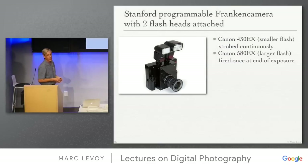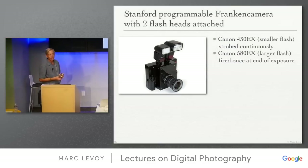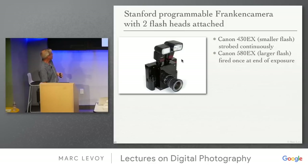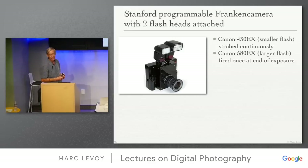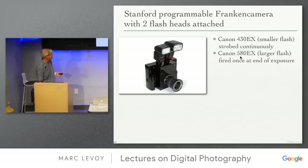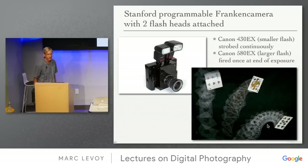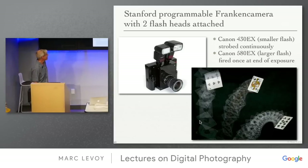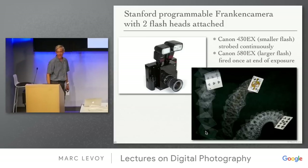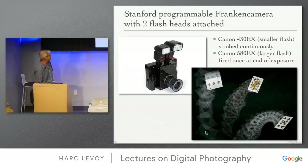Why might you use second curtain sync? If you want to show a card being tossed — you want the motion blur to be behind the card, not in front of it. So you fire the flash at the very end just before you close the shutter — that's second curtain sync. For the Stanford Franken camera, we strobed a small flash continuously and fired a larger one once at the end of the exposure, getting discrete stroboscopic motion trails — all kinds of fun games you can play with flash.